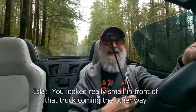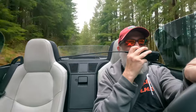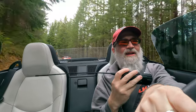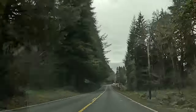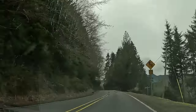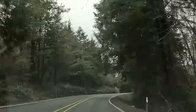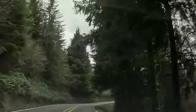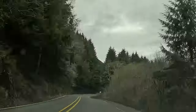Immediately after that I went through a couple of corners and nearly got hit by a pickup towing a trailer that was well across the center line. That's Adam's wife Isla on the radio — he looked really small in front of that truck, and the truck was a foot and a half into my lane. Then a big white car went flying past us in the passing zone — way faster than us. We decided he can get the ticket instead of us.